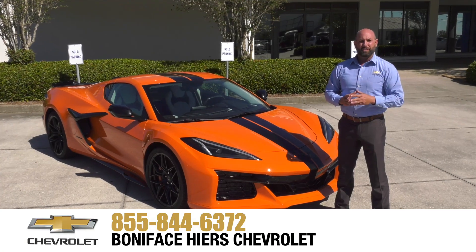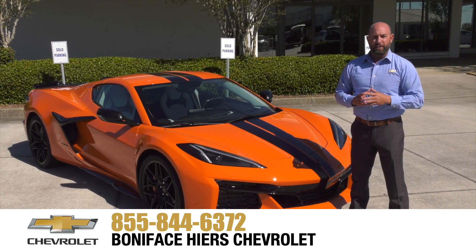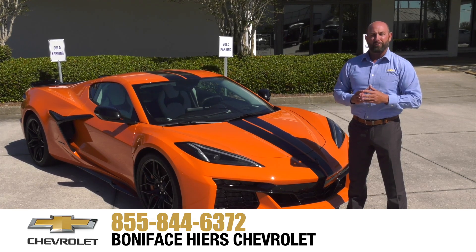For more information about the Chevrolet Z06 and our full line of Chevrolets, come see us at Boniface Hire Chevrolet in Melbourne, Florida, home of warranty forever. Thank you.